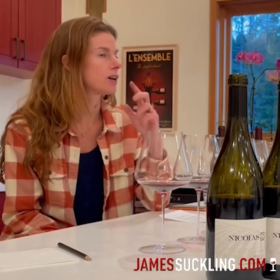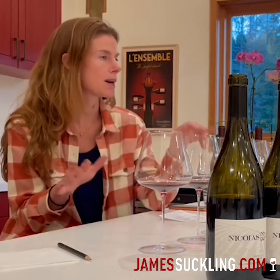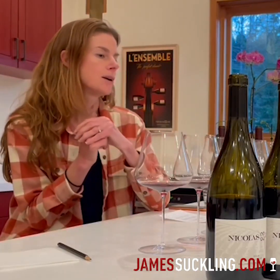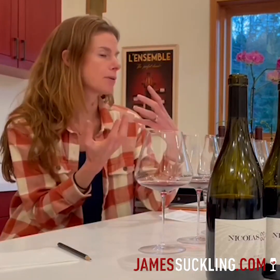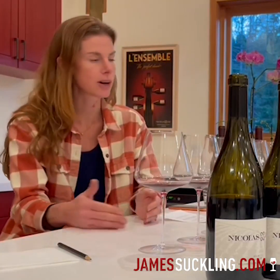Towards the end of fermentation, we start to do more pijage — very gentle punchdowns to break open any remaining fruit and whole berries. At that point we're increasing the temperature, which allows those tannins to polymerize and really wrap around the palate. You see that when you're tasting every day, tasting twice a day — you see that progression really clearly.